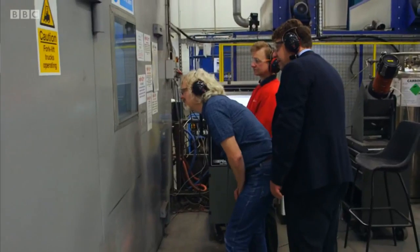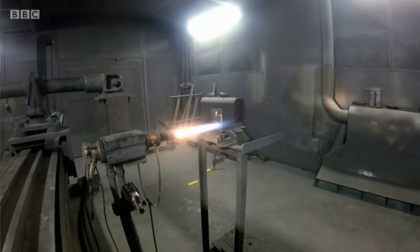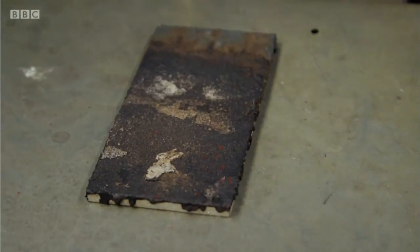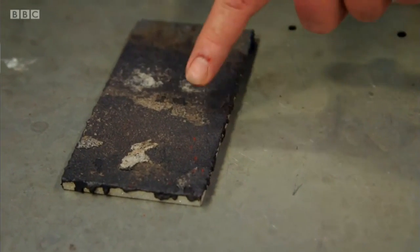The jet heats the paint up to around 600 degrees Celsius. So how did the conventional paint fare? Wow, look at that. There's very little of the original coating left — it's completely gone here. And this is just one firing, so clearly this has to be repeated many, many times. That's clearly not going to work. No.